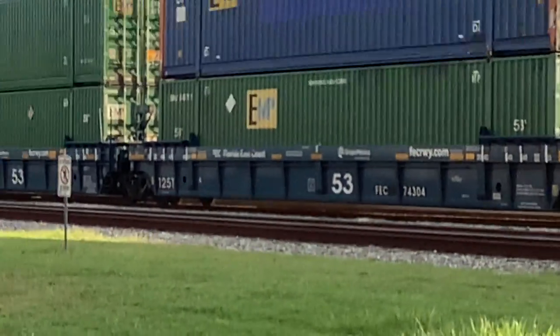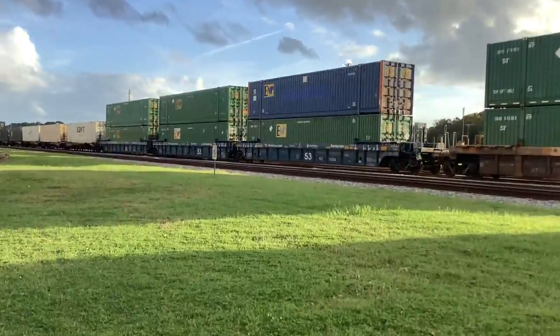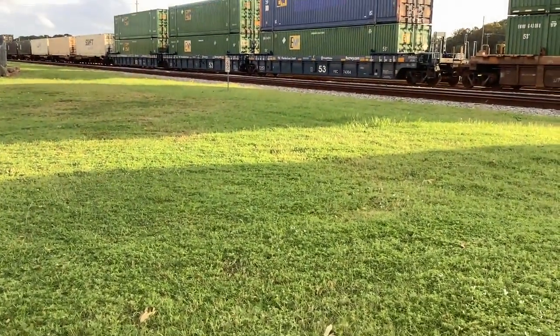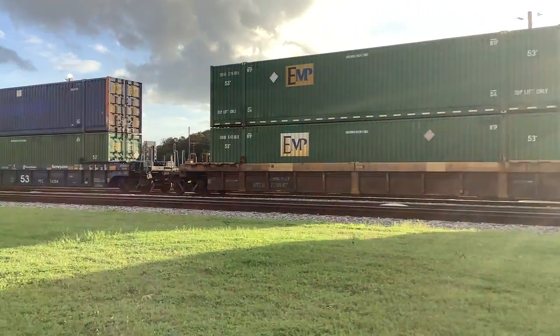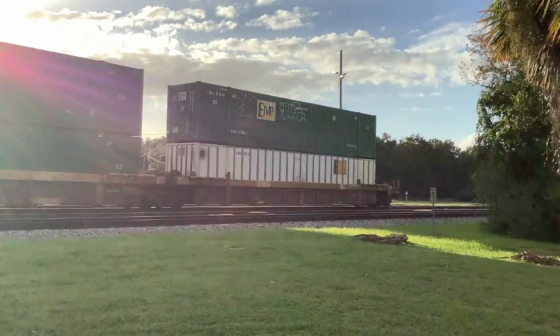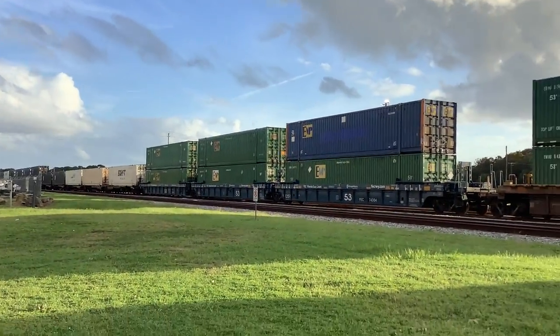We're at New Smyrna Rail Yard. This is their new flatbeds. There is something about being away from the tracks. We're at the Florida East Coast New Smyrna Rail Yard. There are some intermodal cars over here, no locomotive attached, but there should be a train passing soon.